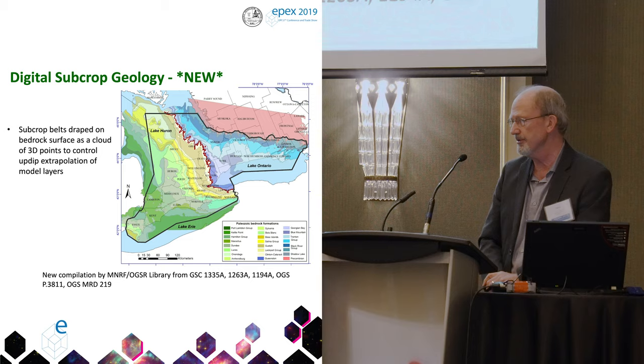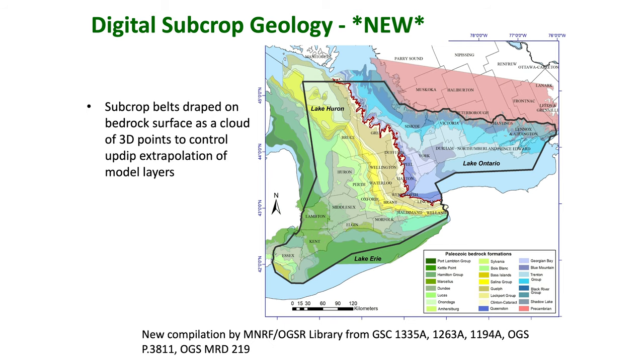There's the new digital subcrop geology map that is going to be published on the library website sometime in the next few months. We'll have to talk to the library staff and keep track of when that comes out so it'll be available. This is a critical component of the model.